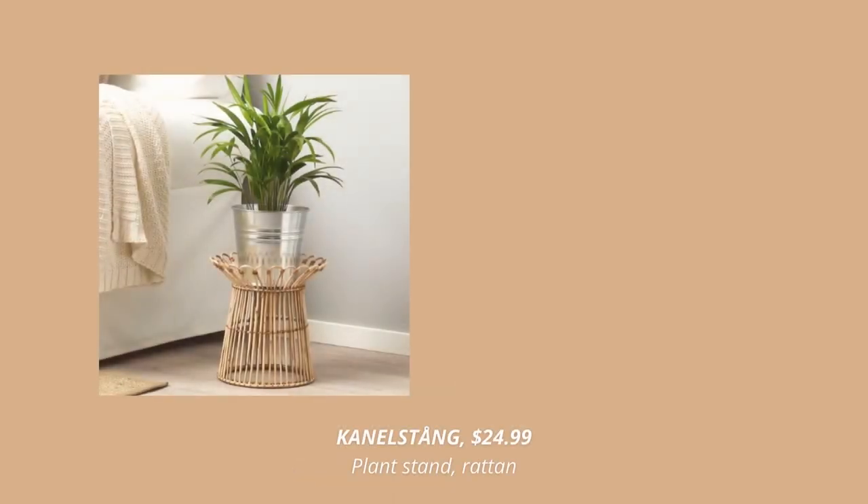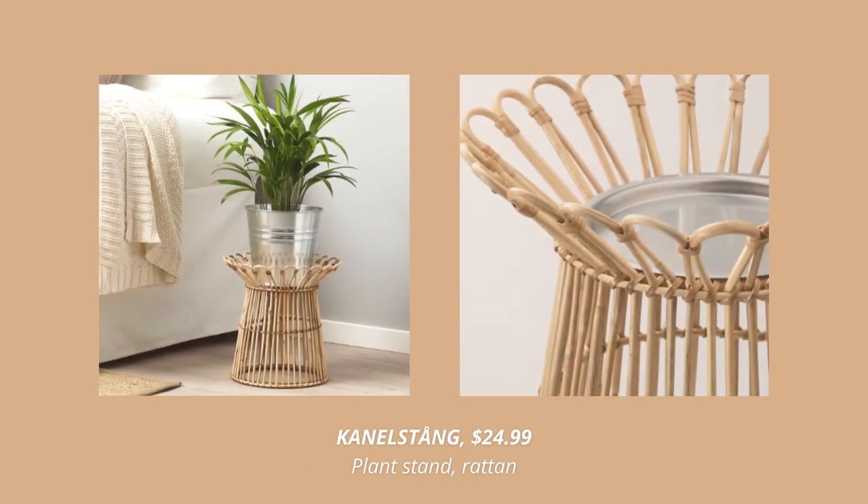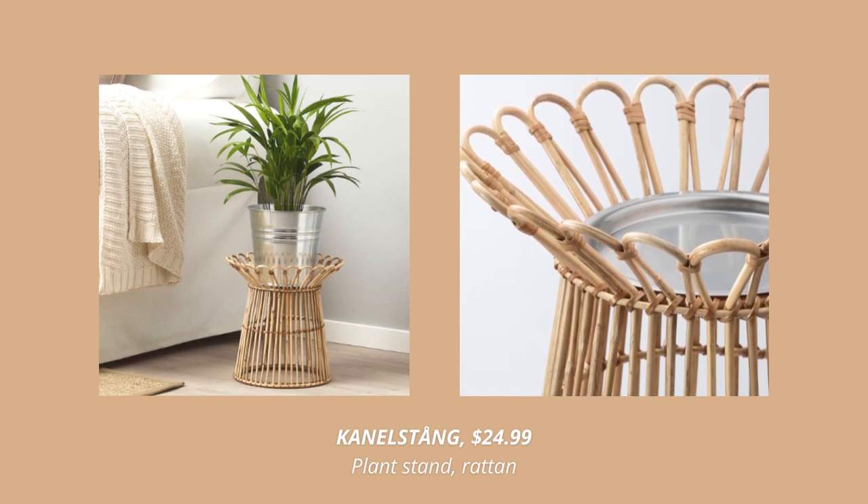Another rattan product is this beautiful plant stand. I've seen products like this in designer stores and I'm so happy to see this as a new product at IKEA this fall.